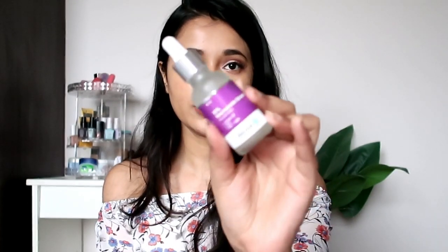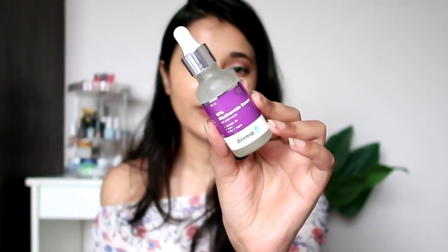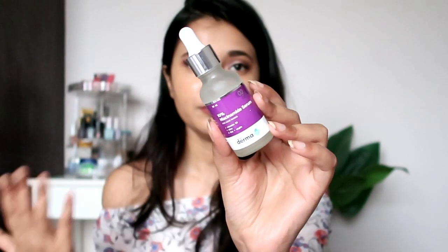I'll leave pictures of the ingredients list — you should definitely check ingredients before picking up anything. The packaging is something you've probably seen many times since a lot of bloggers have endorsed and been sponsored by this brand. I really wanted to see for myself how it works.